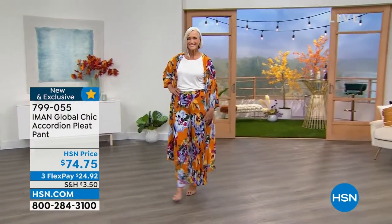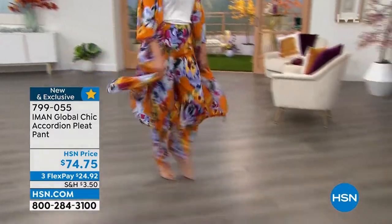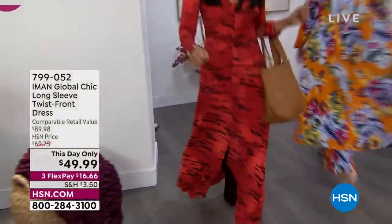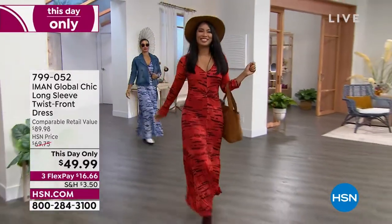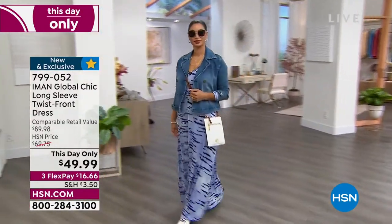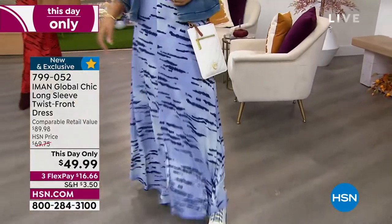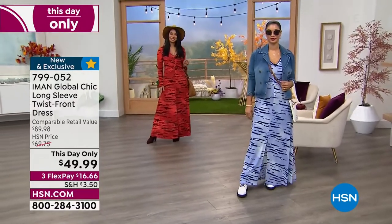If you joined us last hour, we had the final presentation of our Today's Special — the incredible brand-new platinum stretch jean. We are going to kick it off with a one-day-and-one-day-only offer. It's everything that we love about Iman's maxi dresses, these long dresses, but this one has a twist — literally a twist in the front. It is long sleeve.